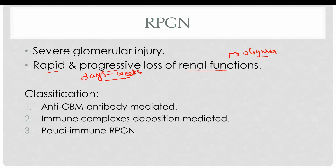RPGN is classified on the basis of immunological findings into three subgroups. The first is anti-GBM antibody mediated. Then there is immune complex deposition mediated disease, and then there is pauci-immune rapidly progressive glomerulonephritis. Let's discuss each of these subtypes.